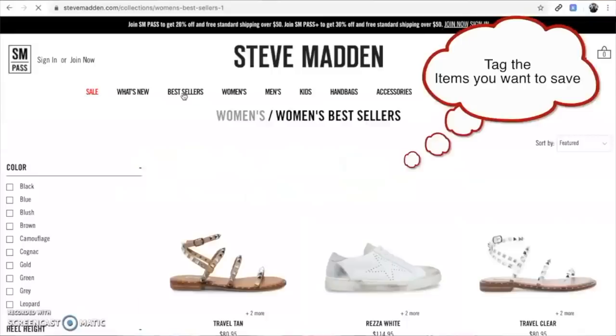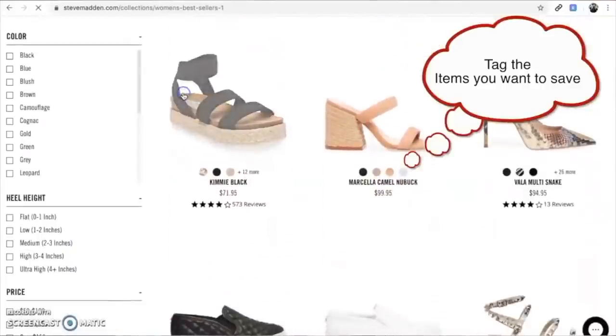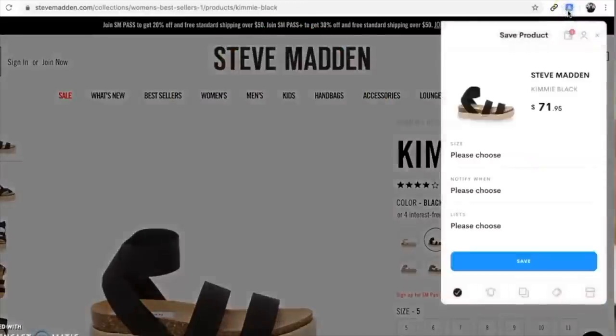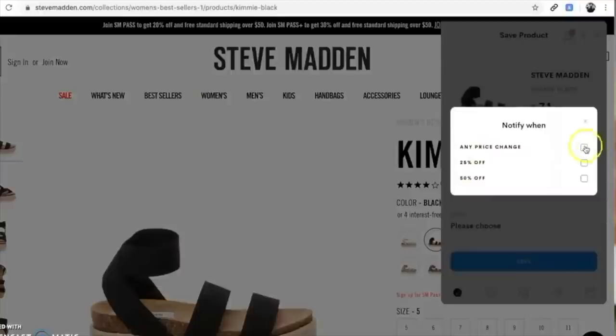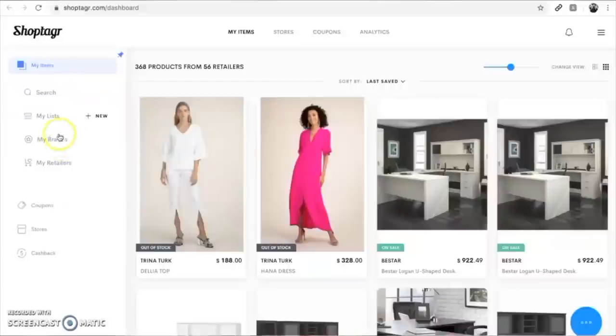I'm going to jump into exactly how it works so you guys know. So let's say that you are shopping online and you see something that you really like, but maybe you don't want to purchase it right now, or maybe you would buy it if it was a little bit less expensive. All you have to do is tag the item, and it is going to ask you if you want to be notified when it goes on sale for 25% off, 50% off, or any price point. I just typically do any price point, and it's going to save it into your ShopTagger account.